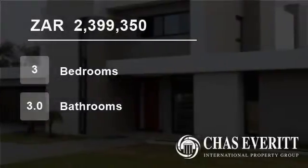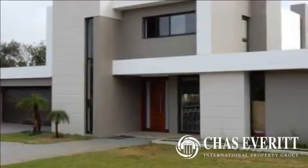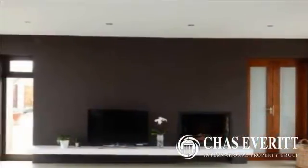Welcome to this three-bedroom house for sale in Wellington, Western Cape, South Africa for 2,399,350 rand. Plot and plan — a brand new contemporary development across the road from schools.